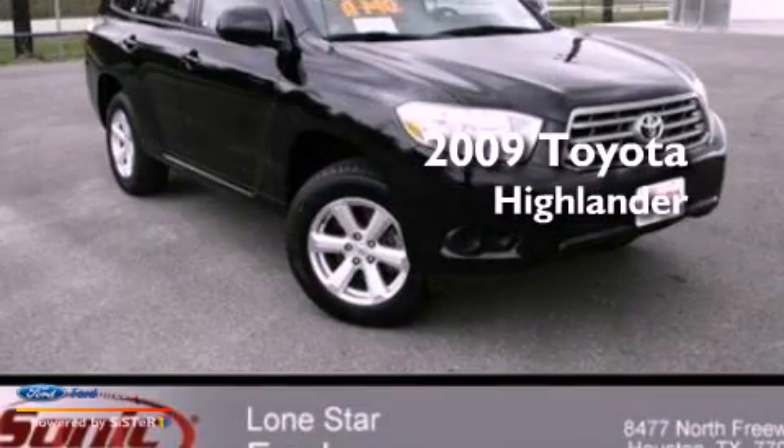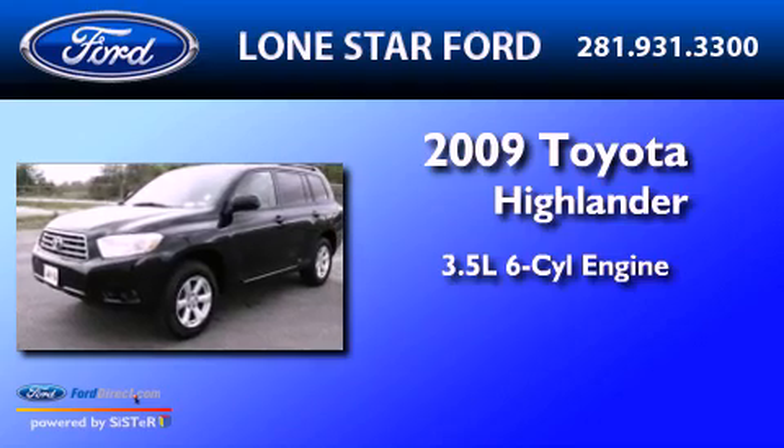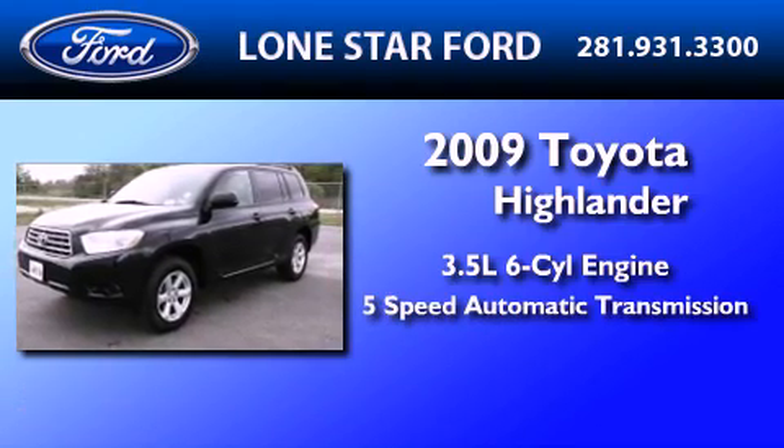This is a 2009 Toyota Highlander. It has a 3.5-liter, six-cylinder engine and a five-speed automatic transmission.